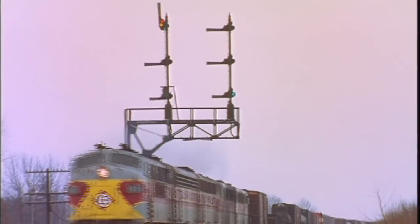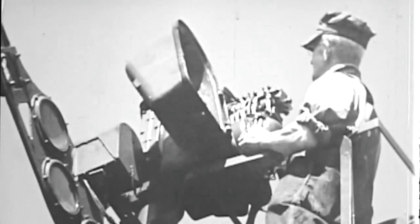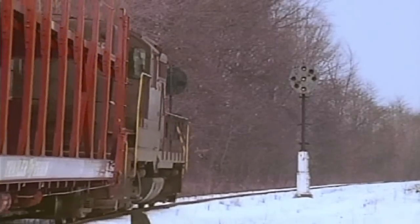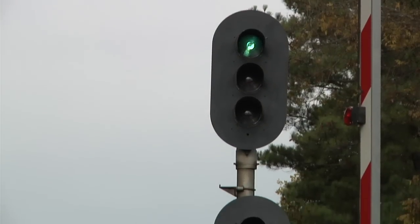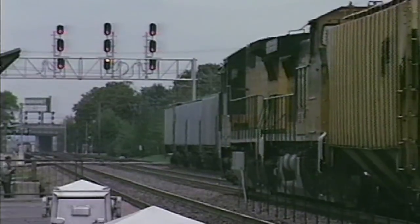By the 1950s, many railroads began replacing semaphore signals due to their comparatively high maintenance costs. Depending on railroad preference, semaphore signals were replaced by either search light, position light, or color light signals. Color light signals, which have been in use for many years in some areas on NS, was established as the standard wayside signal for all of NS over 10 years ago.